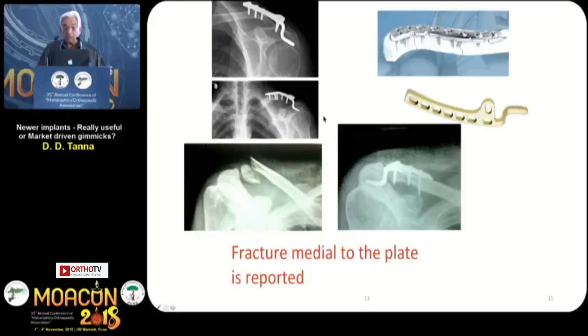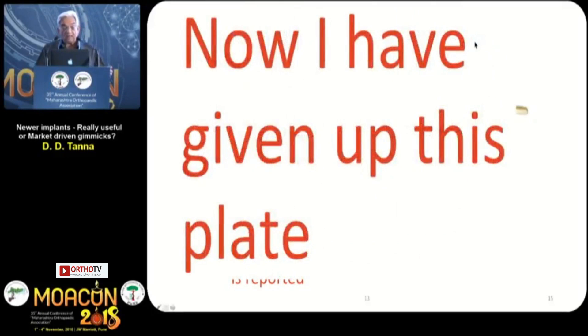So I feel this plate is also market-driven. Probably, if at all you need to do surgery for this fracture, there is a plate which is more useful. I have now given up this hook plate.